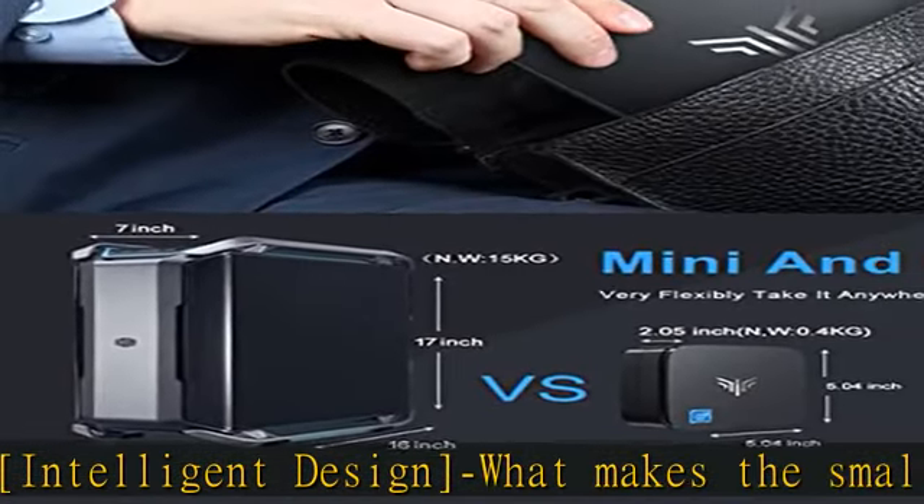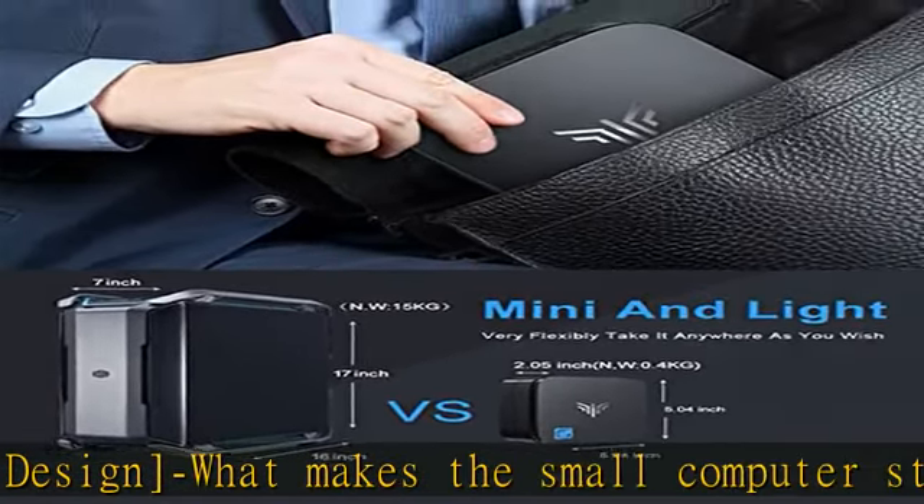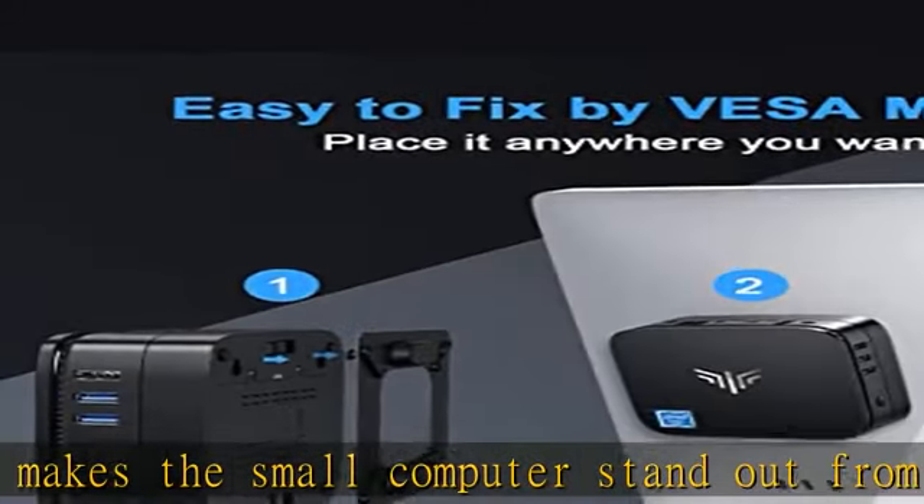The mini computer comes pre-installed with Windows 11 Pro. With the modern light feature: blue light while running, red light while in standby.